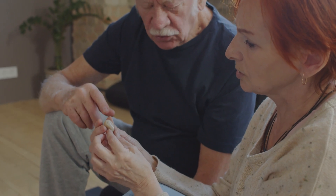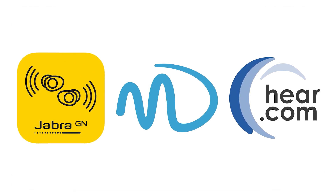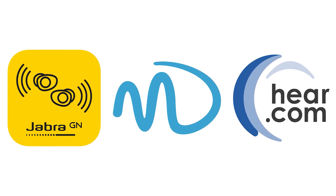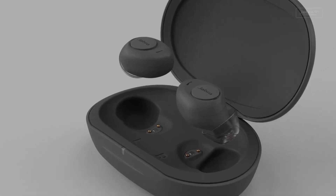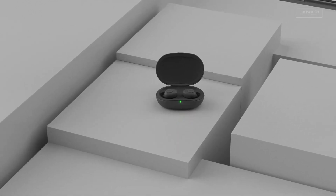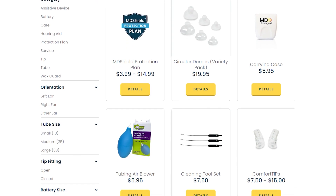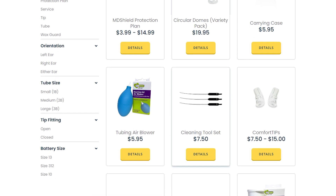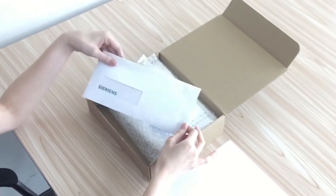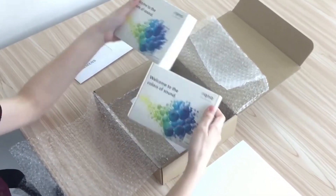To sum it up, when it comes to finding the right hearing solution, these are the best on the market to consider. Jabra Enhance's wireless, sleek design and wide range of unique features make them the best option for tech-savvy individuals looking for a premium listening experience. MD Hearing's affordability and convenience make them the go-to option for those who want an over-the-counter budget solution. And finally, Hear.com's personalized consultation and remote care options make them the top choice for those who prefer professional guidance in finding the right hearing aid.